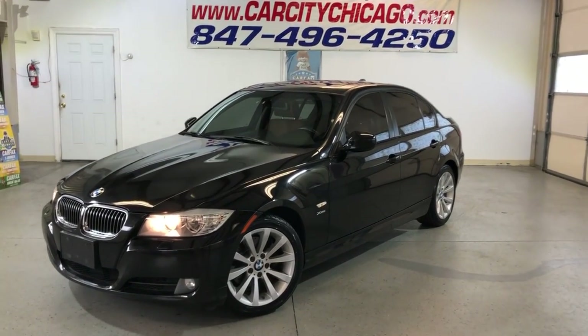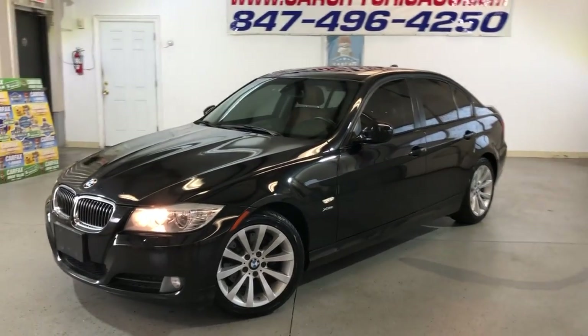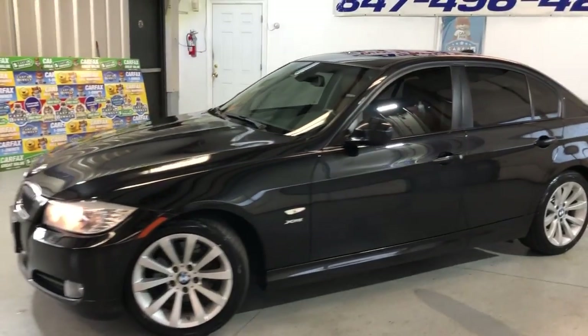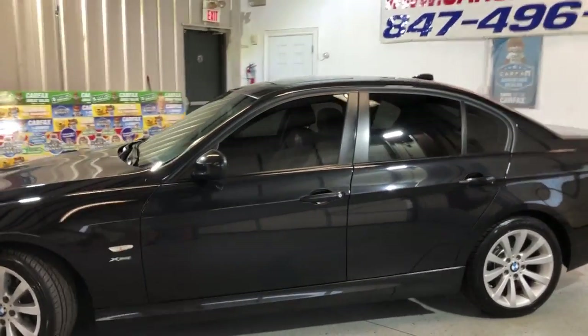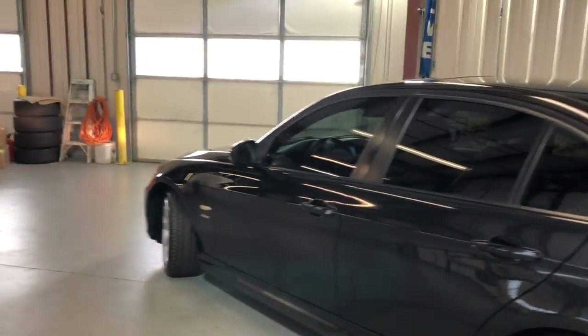Hey everybody, please check another new arrival here at Car City Inc. in Palatine. Look at this nice and clean 2011 BMW 328i, X-Drive, all-wheel drive, with 118,000 miles on it.